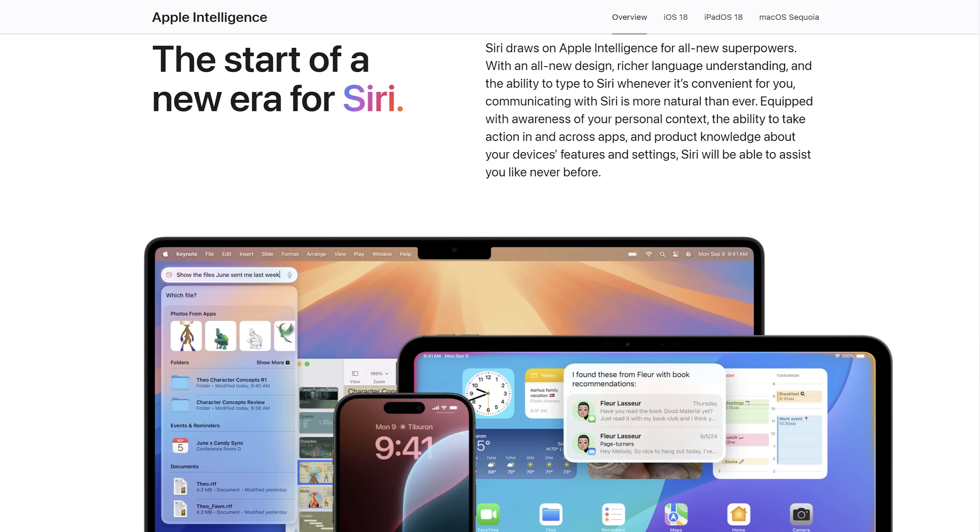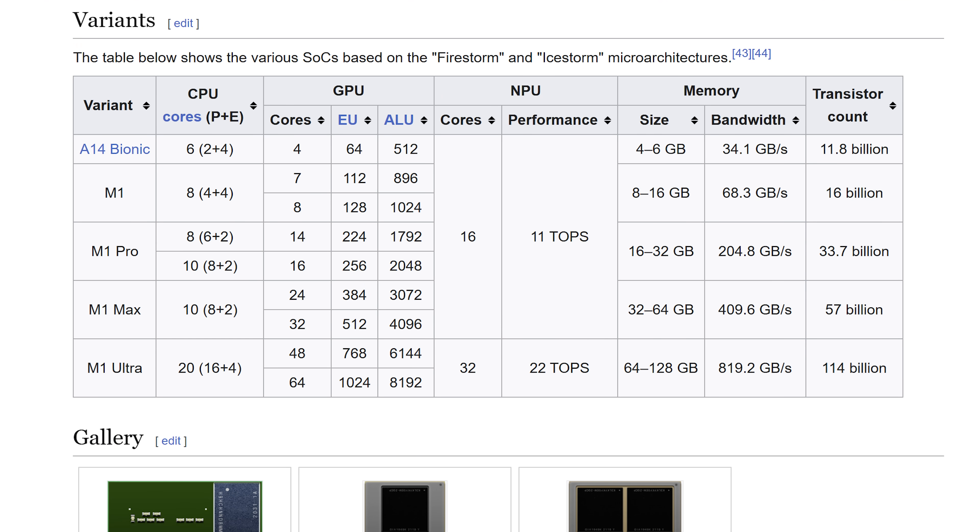On the Apple side, we have Apple Intelligence, which is essentially a smarter Siri that enables some AI features on Apple-specific apps. It is available on any of the M-series MacBooks, which means there is no minimum TOPS required — the original M1 processor only had 11.